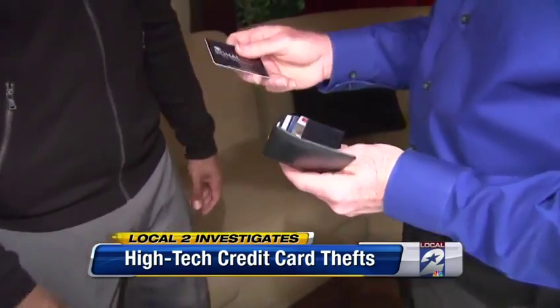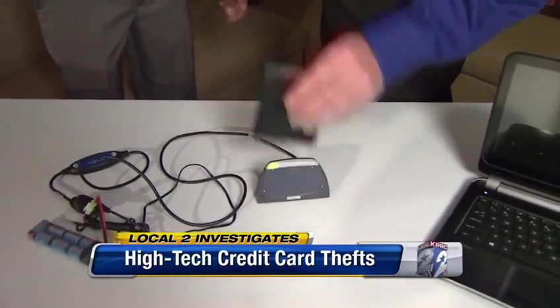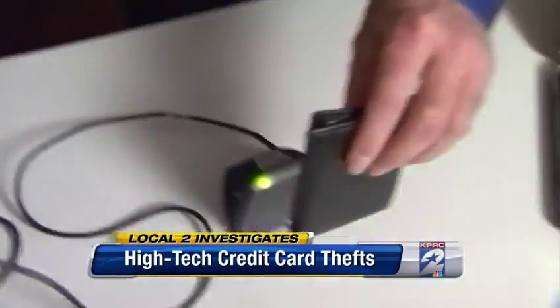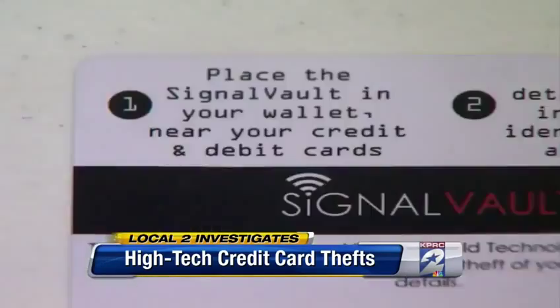We tested it out. Without the protective shield, the machine will beep. But with it — I take the Signal Vault, put it in my wallet — nothing, nothing.